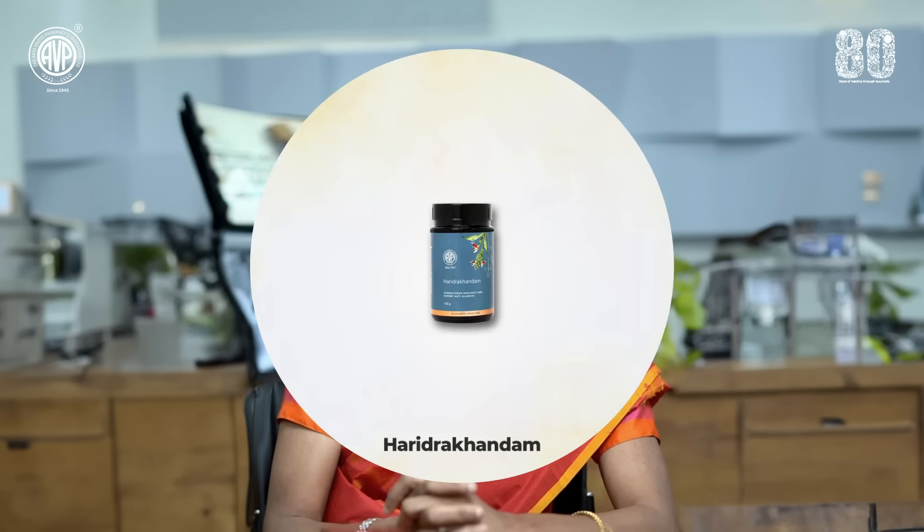An allergic reaction is a hypersensitive reaction where the body fights against a foreign body or an allergen. Understanding the root cause of the allergic reaction and giving a supplement to address the root cause and improve the defense mechanism of the body, we have a wonderful medication — Haridra Kandam.